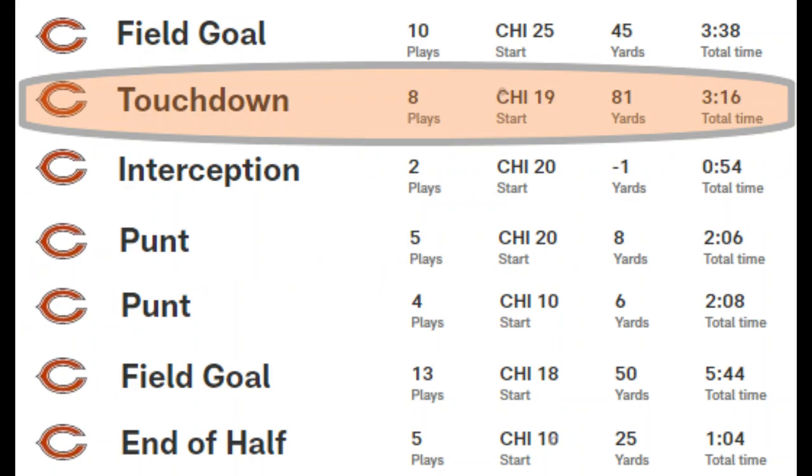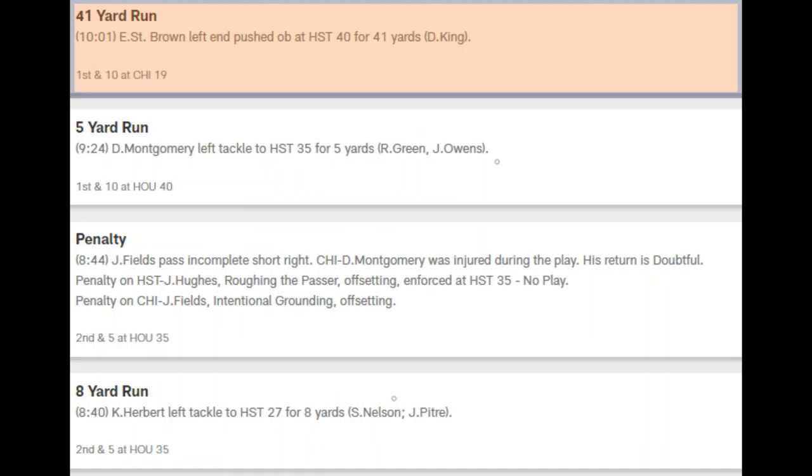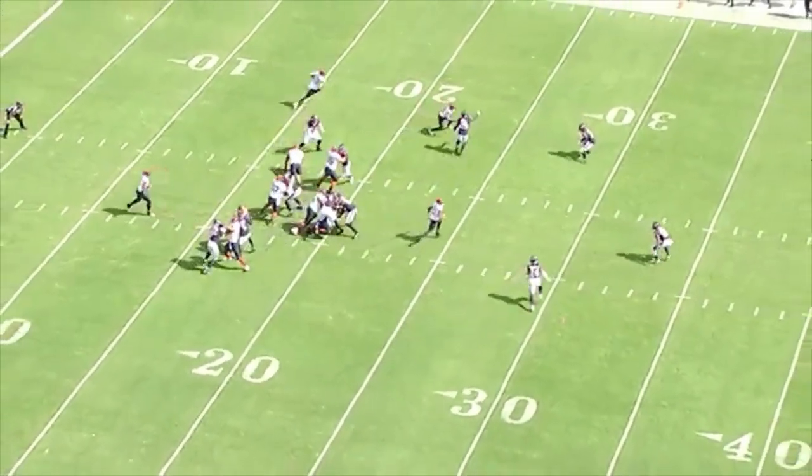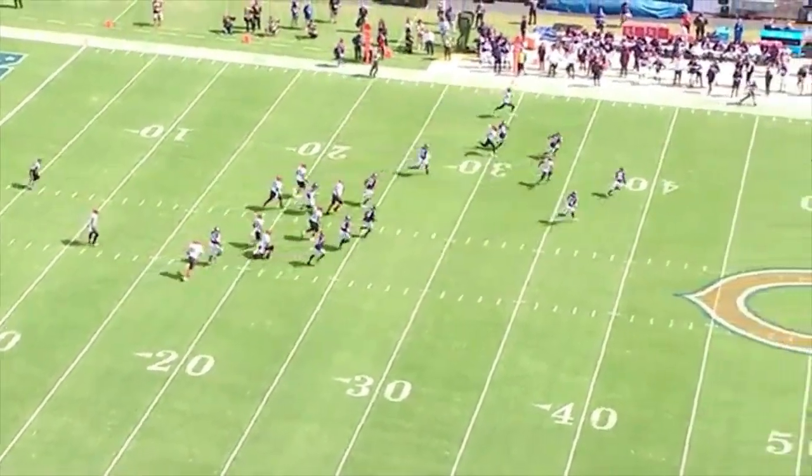On the next drive, the first play the Bears get a 41-yard run. The receiver in motion gets a quick handoff and catches the defender off guard. This is set up by the previous drive when they kept motioning receivers but not snapping the ball as quickly. It's a very good design by Getzee.